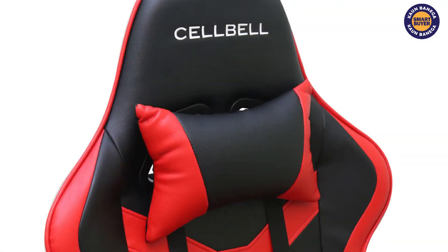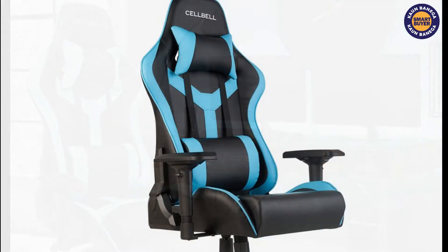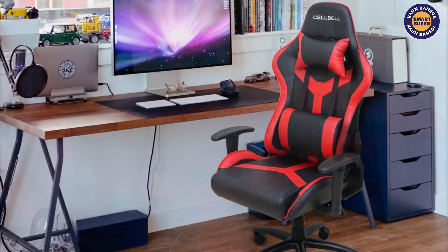The design of this gaming chair is very cool because it has a race car design which comes with a headrest pillow and lumbar cushion to support your lower back. The chair provides stability while gaming and has a weight capacity of 120 kgs. Cell Bell GC03 is a suitable option for gaming and working at home. This will cost you around 15,000 rupees and the link is in the description.